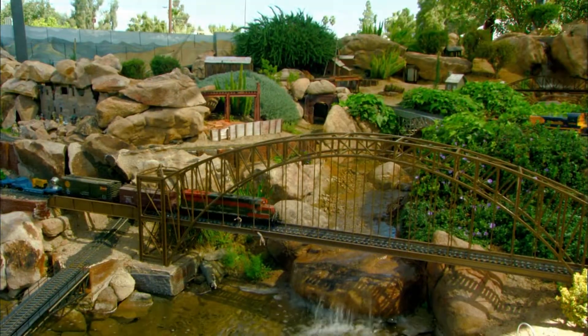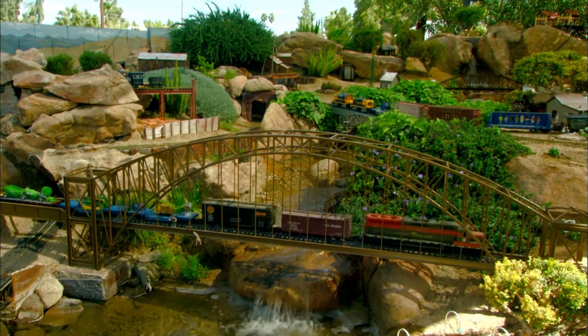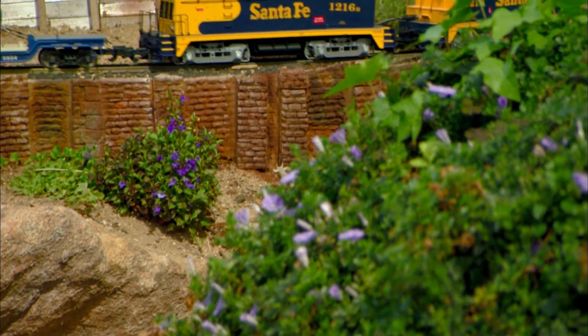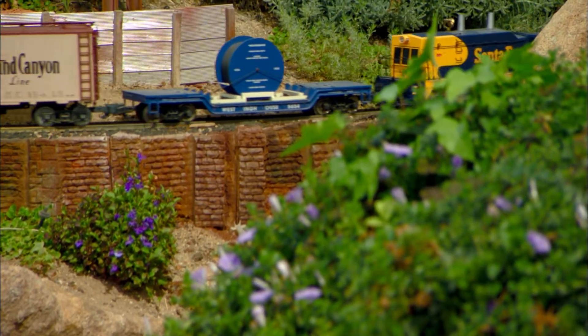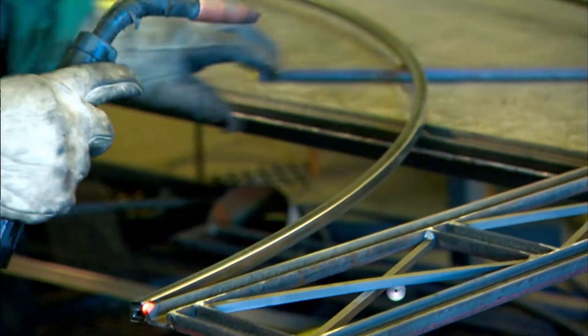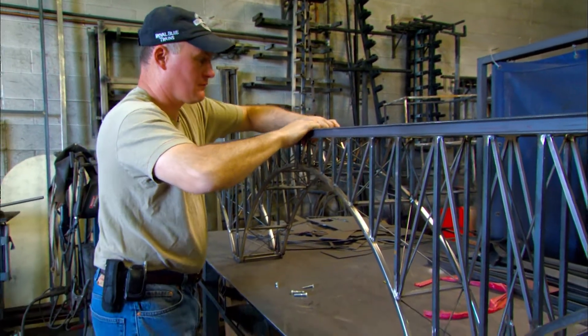The centerpiece of the railroad is a large waterfall spanned by a Hell Gate bridge. The waterfall has a cooling effect in this harsh desert climate. When Dan first started his railroad, the Arizona sun destroyed his wooden structures as well as the flowers planted by his wife Patience. One key benefit has been enormous shade cloth awnings built over the railroad. Dan also searched for different materials other than wood, and as a welder by trade, he found his answer one day at work.